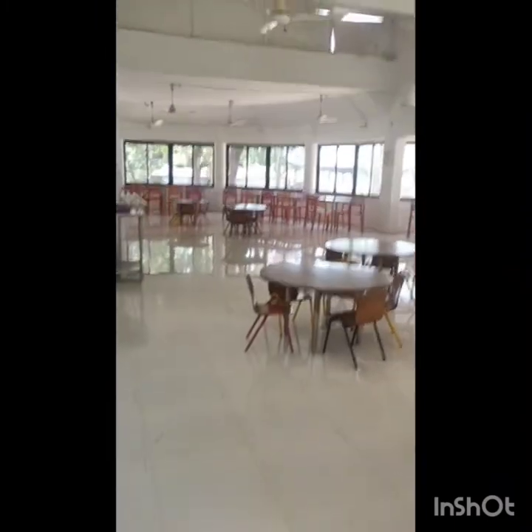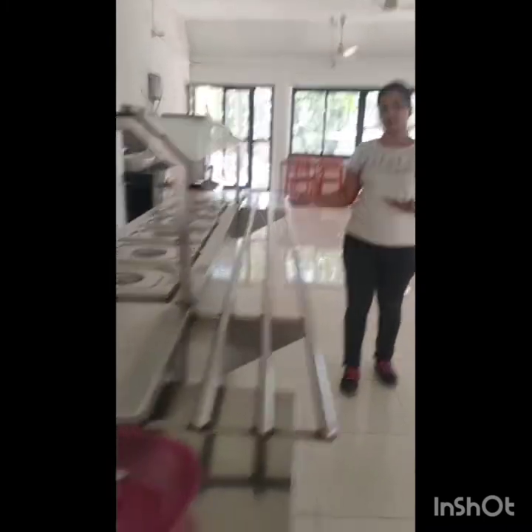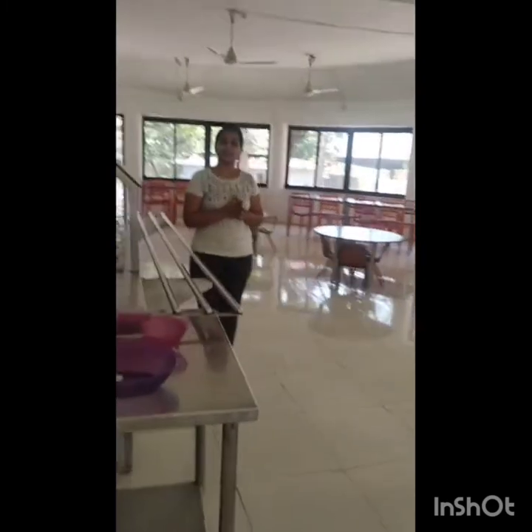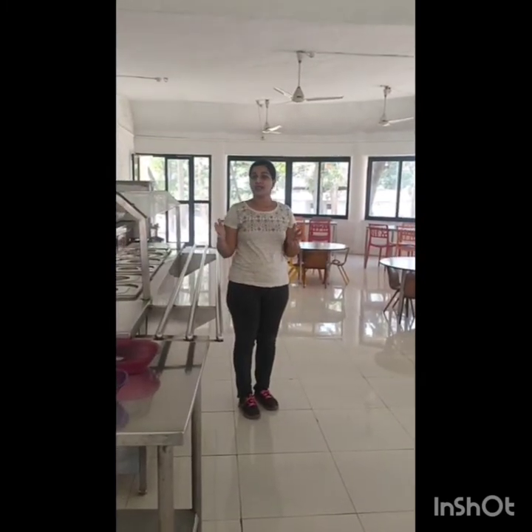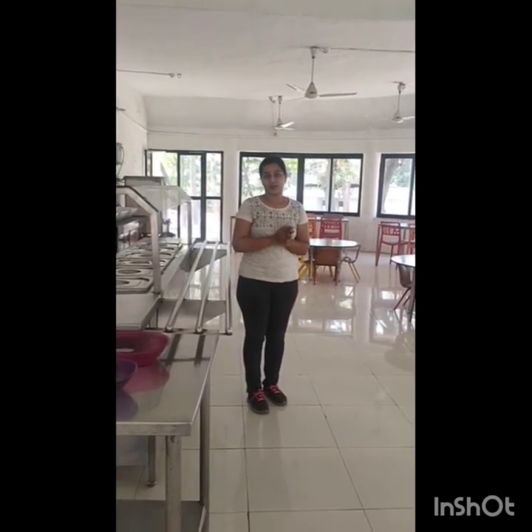This is the kitchen and serving area. Students are supposed to get their plates and food by themselves from Grade 1 to Grade 2. For pre-primary, nannies are there to serve and feed them. When it comes to meals, we have batches — first pre-primary, then primary, then secondary, and then seniors.